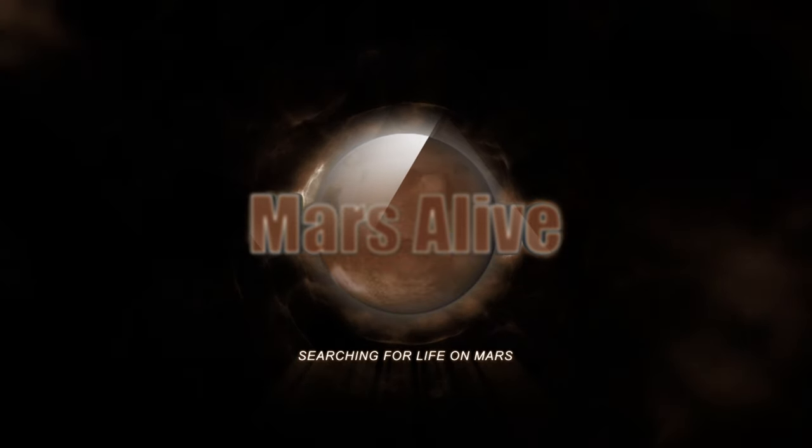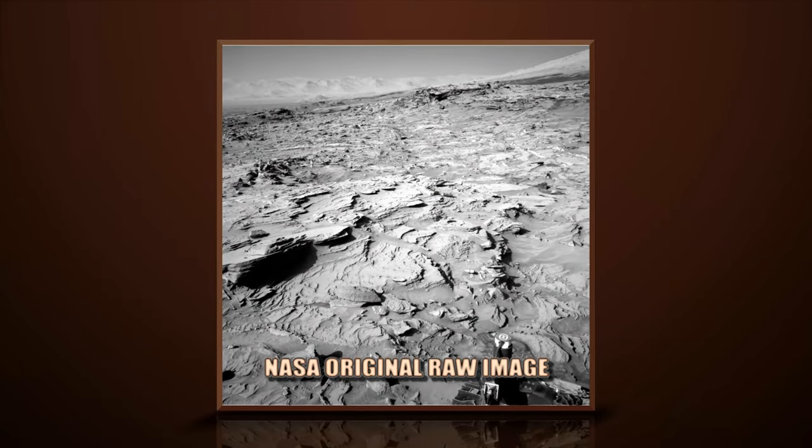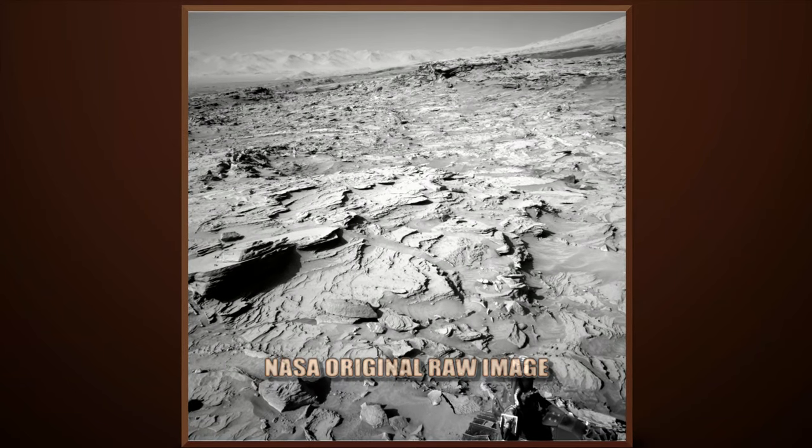Welcome to Mars Alive YouTube channel. Today we will be showing you more proof of life on Mars. Let's take a close look. This image is from Curiosity Rover's right nav cam, Sol 1309.